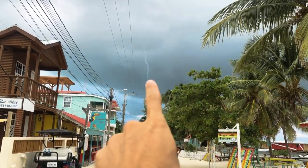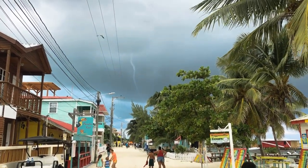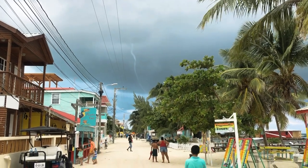Caye Caulker just got interesting - that right there is a mini tornado. There's a storm coming.